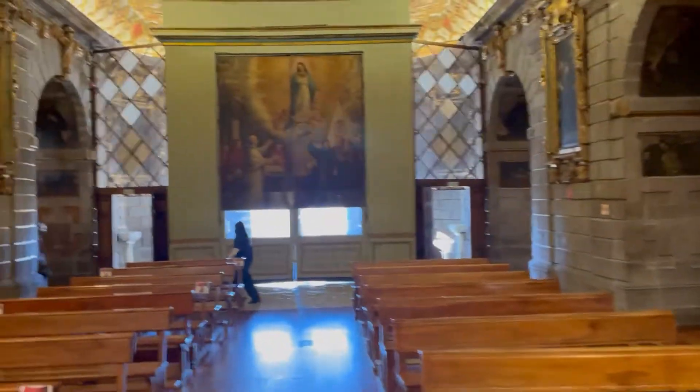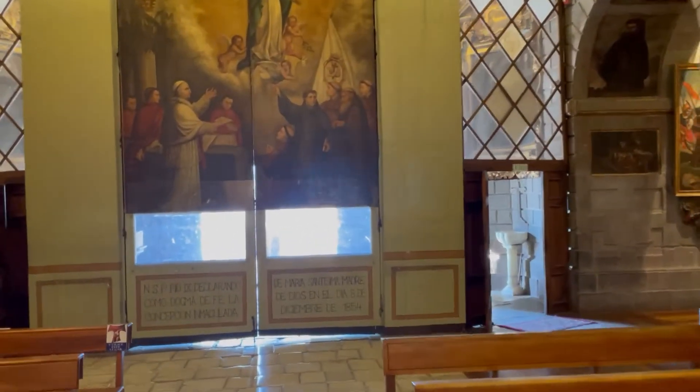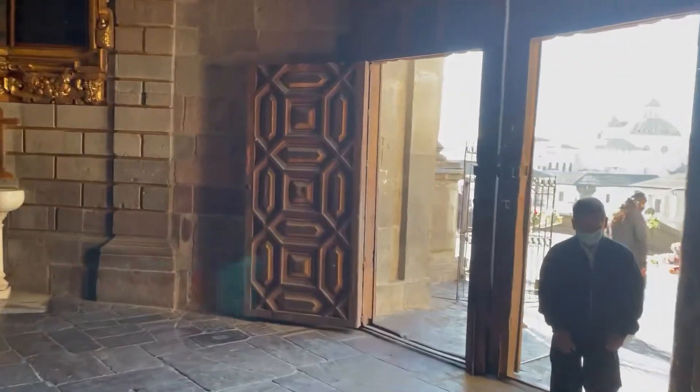We're going to step outside now and into the Plaza de San Francisco — one of the prettiest squares and plazas in the old section of Quito, which is a UNESCO World Heritage Site.